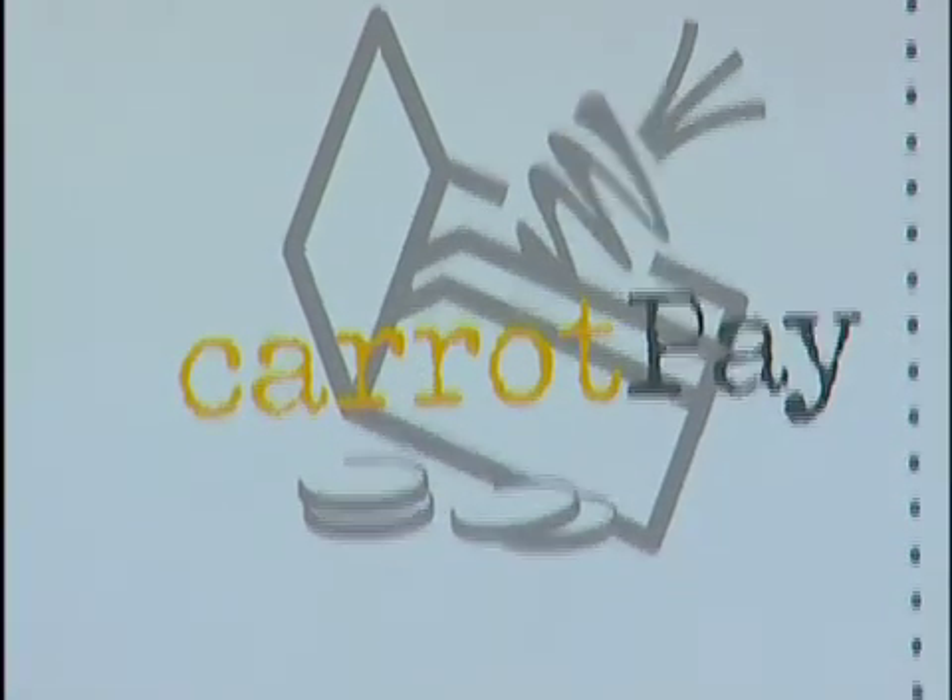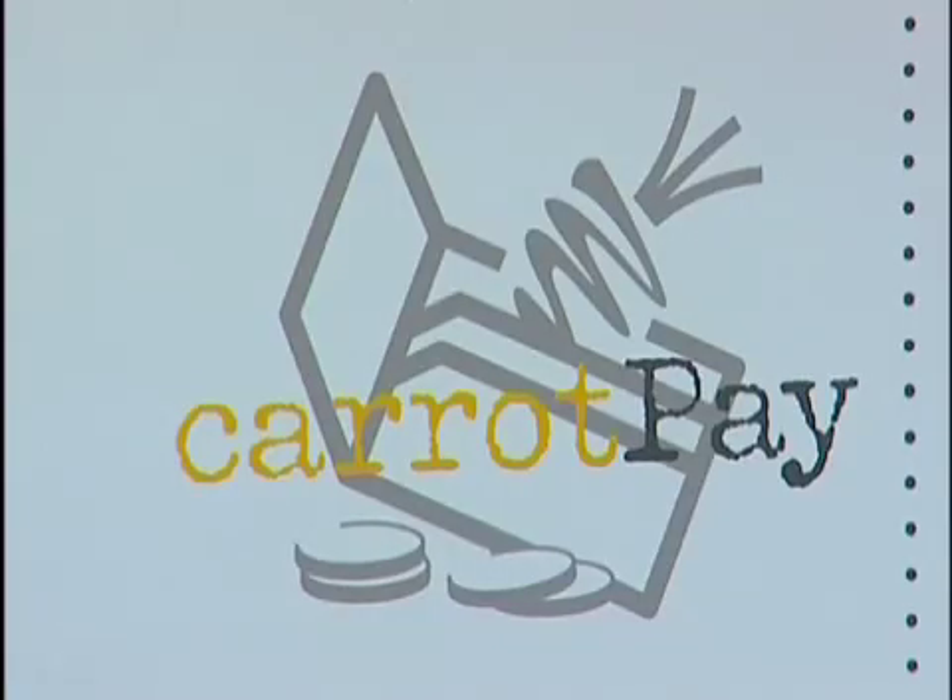I came up with the idea of a token that had value, and that token was passed from person to person within an email. You would accept an email if it had the token of value, because you knew it didn't come from a spammer — a spammer would never send you anything of value. And then, in order to make this free for everybody, because everyone wants free systems, you can reuse that token.